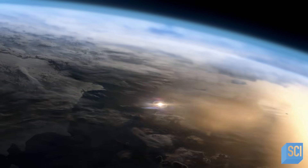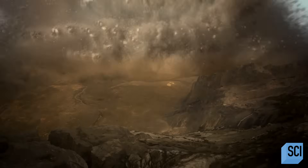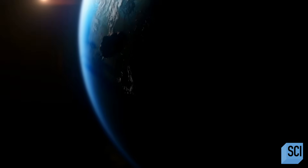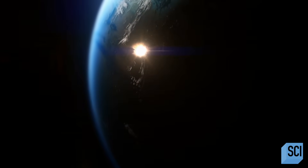The Bering Sea asteroid blew up in the atmosphere, but the Barringer Crater asteroid hit the ground intact with its full force. Why do different asteroids behave differently? And what will Apophis do when it heads our way?